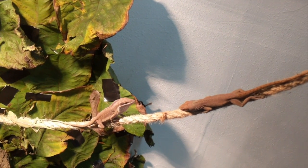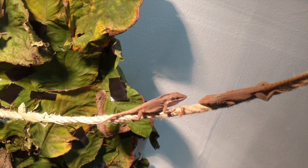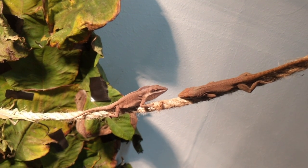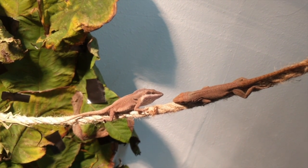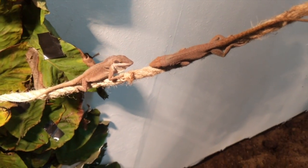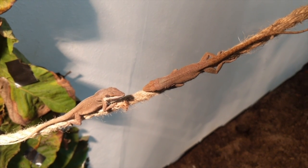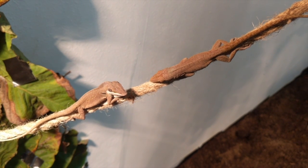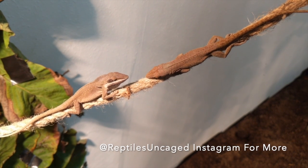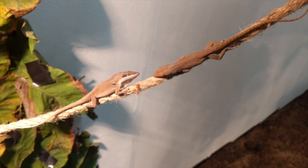Jagger approaches, bobbing his head, but as you can see the anole to the right is not showing any signs of aggressive behavior. If he was going to fight Jagger, he would be bobbing his head right back at him. So Jagger recognizes that this male doesn't want any problems — he's going to bob his head a few more times but then decide to let him go.